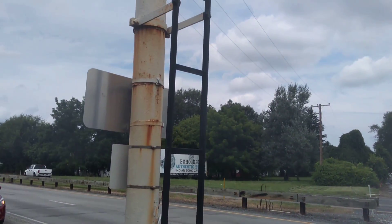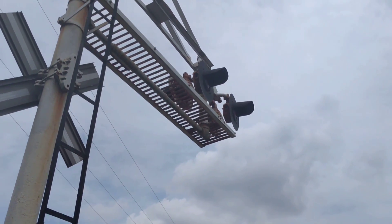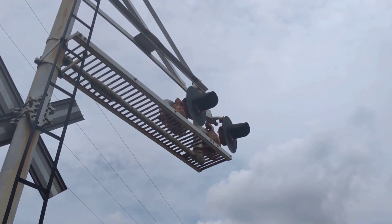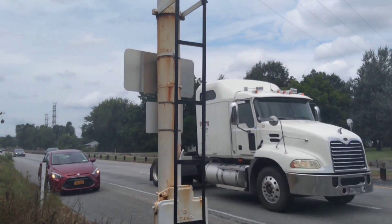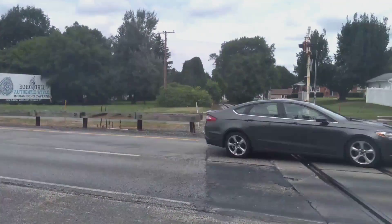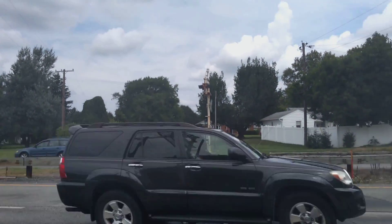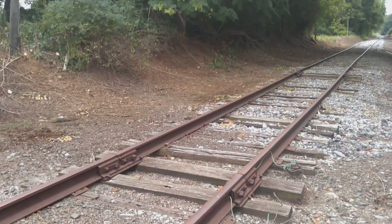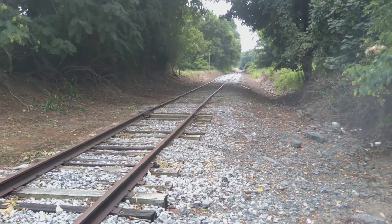You can even climb up the stairs — there's no protector there. But you can see those lights are rusted to the max. Wait till there's a lull in traffic because this is a pretty busy highway here. So this is one track over here.